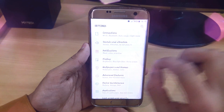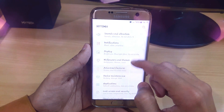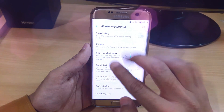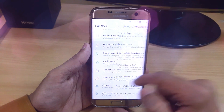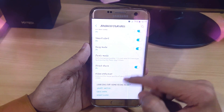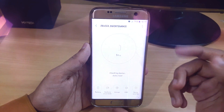In settings we now have icons with all options organized — connections, sound and vibration, notifications, display, and advanced features like games, quick launch camera, and various other features. Under advanced, you also have an advanced enhancer to increase image quality in video, and we also have device maintenance.